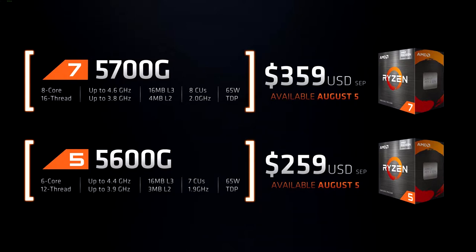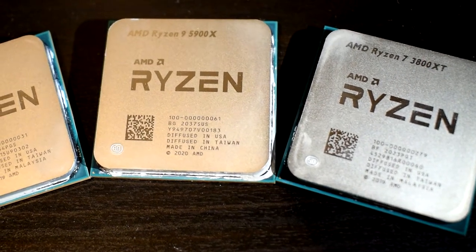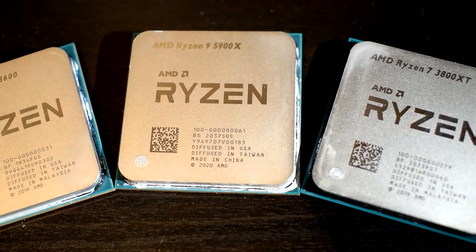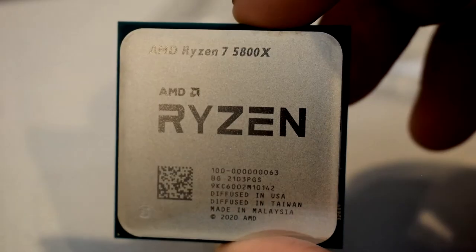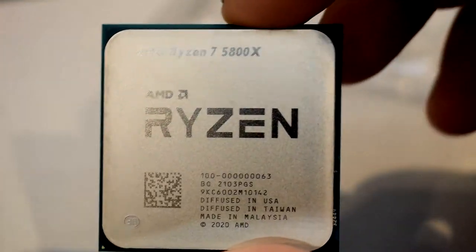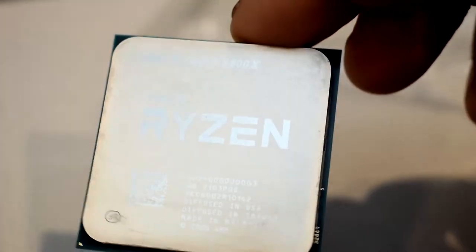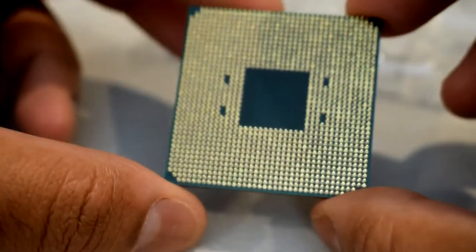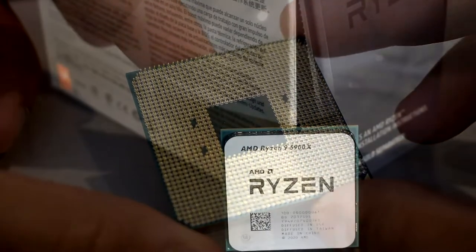Since the 5000 series came out, there were a lot of people who were disappointed at the fact that we never got cheaper SKUs like we did with the 3000 series, because many people were definitely after the strong gaming performance of a Zen 3 CPU. It's just that the 5600X and 5800X were bumped up in price over their predecessors, which definitely deterred a lot of prospective buyers. Now you guys finally have those cheaper options if you don't want to spend over $400 for an 8-core 5000 series CPU.